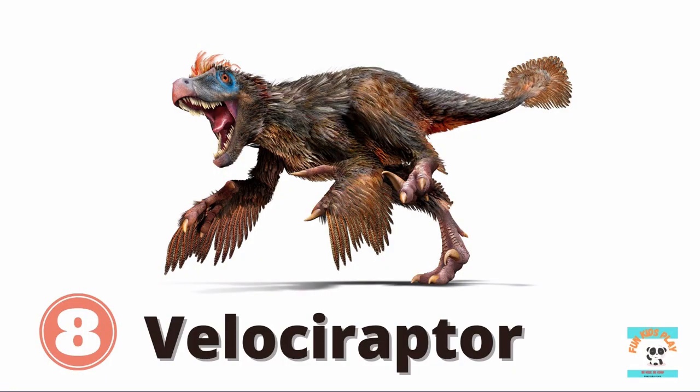What dinosaur is this? It's Velociraptor. Velociraptor is a feathered reptile. It has a pair of short arms, huge claws on its back legs, and it runs fast. Kids, do you like Velociraptor?